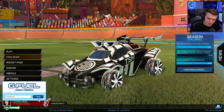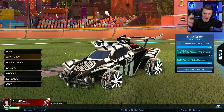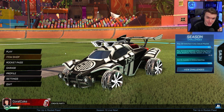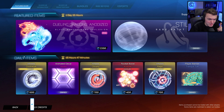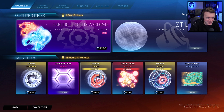So today, ladies and gentlemen, as you guys know, I don't do item shop videos unless there's something new, something valuable, or something popular — and today we've got something new. It's an item shop exclusive: Dueling Dragons Anodized. It's been in the shop before, but it hasn't been in the shop painted, so we got a pink version today. 2,200 credits. It's basically just like a different texture to the Dueling Dragons — it just looks a little glossier.